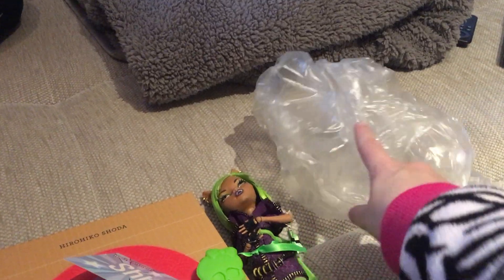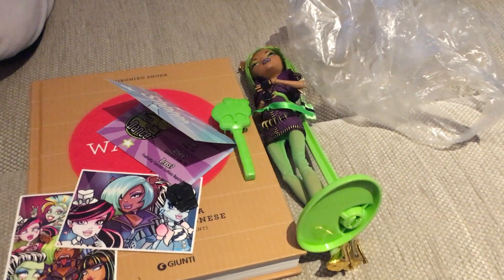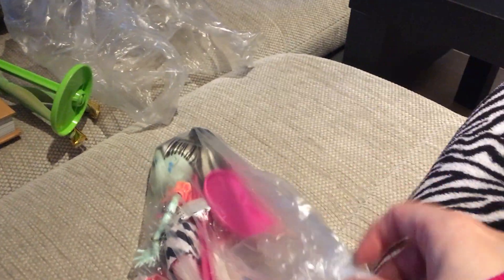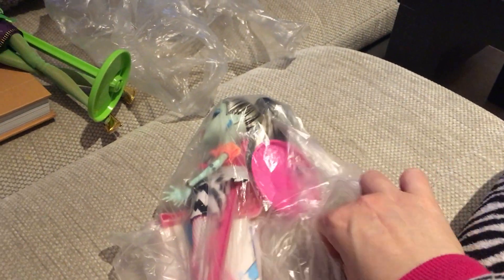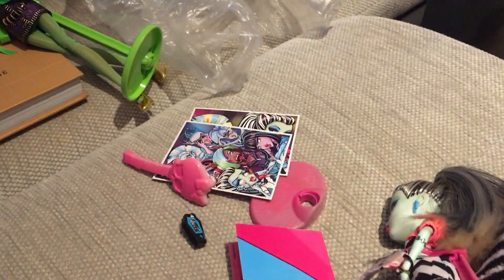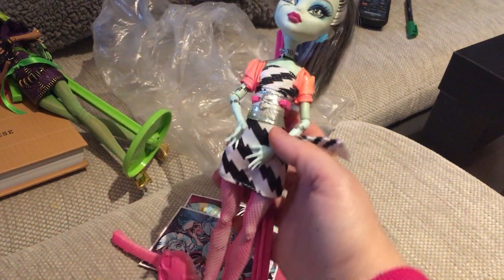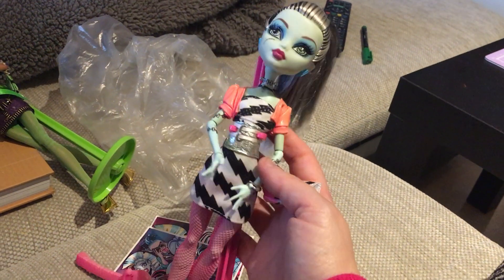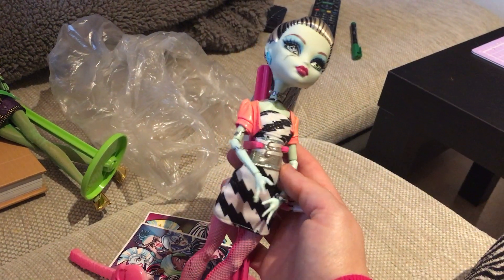That was the first bag with Claudine and her accessories. Now let's go to the second one — struggling to open the other bag with just one hand. Can you guess who she is? I guess you can, because she's so iconic as well. Spoiler alert — it's Dawn of the Dance Frankie! She's so awesome. I really love her 80s vibe — I think everybody says the same, like the 80s vibes were really impressive with this doll.